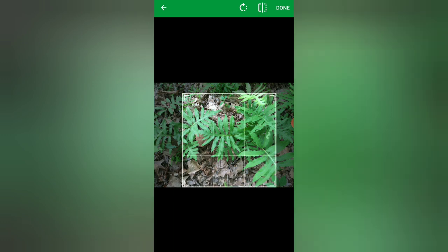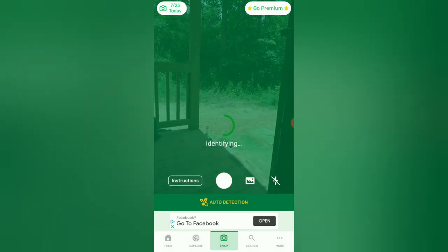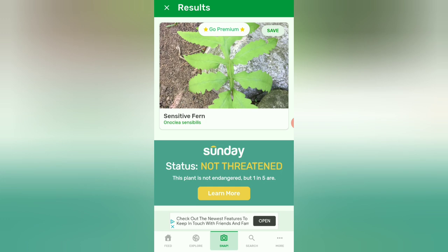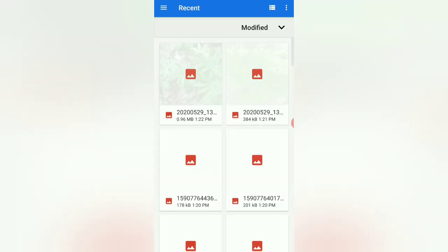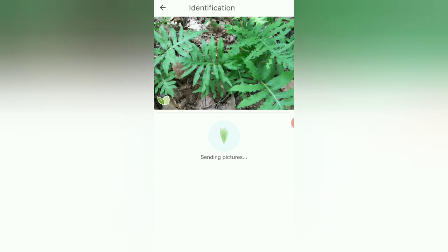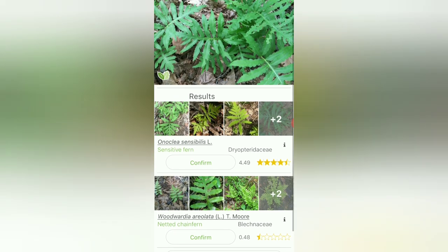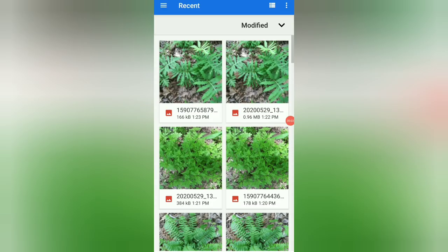Let's try this fern because it's a little different from the others. PlantSnap says sensitive fern. PlantNet agrees — sensitive fern! They agree on that one. It's a pretty fern. The first app also suggested garden valerian, but sensitive fern was the top result for both.